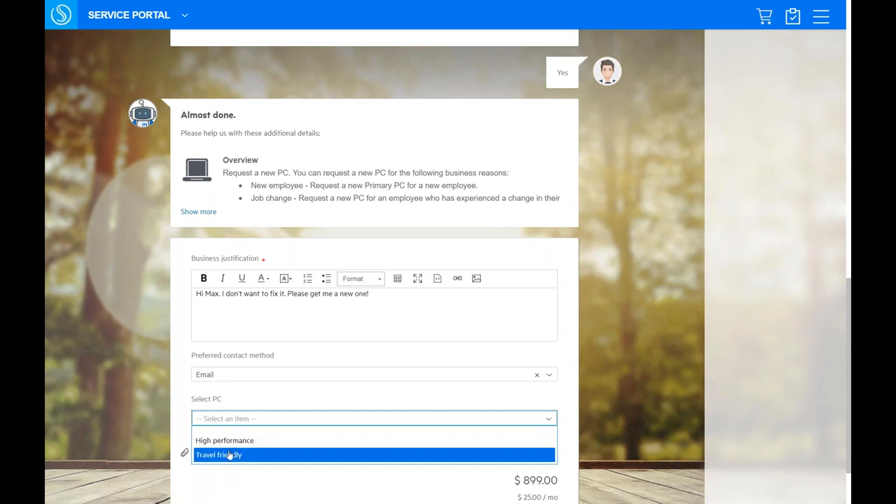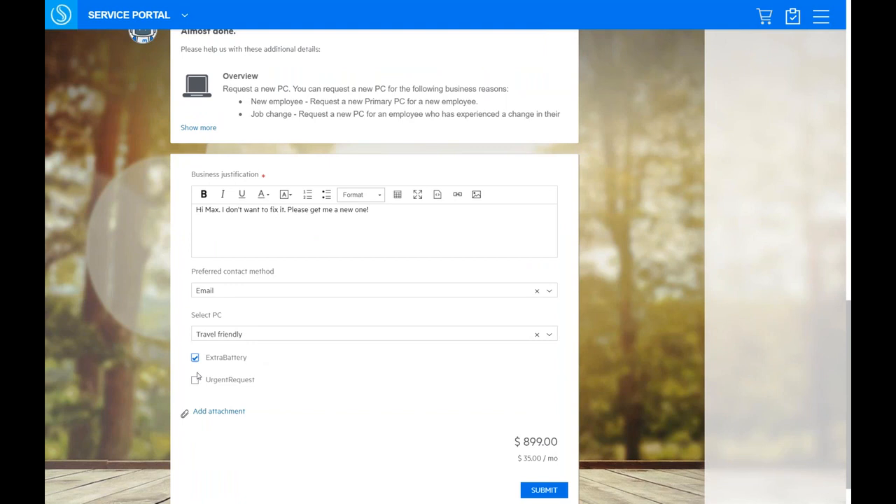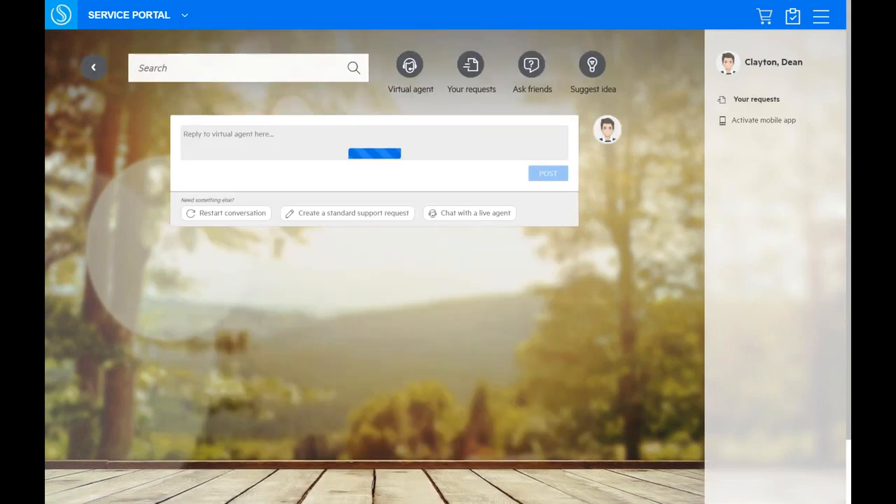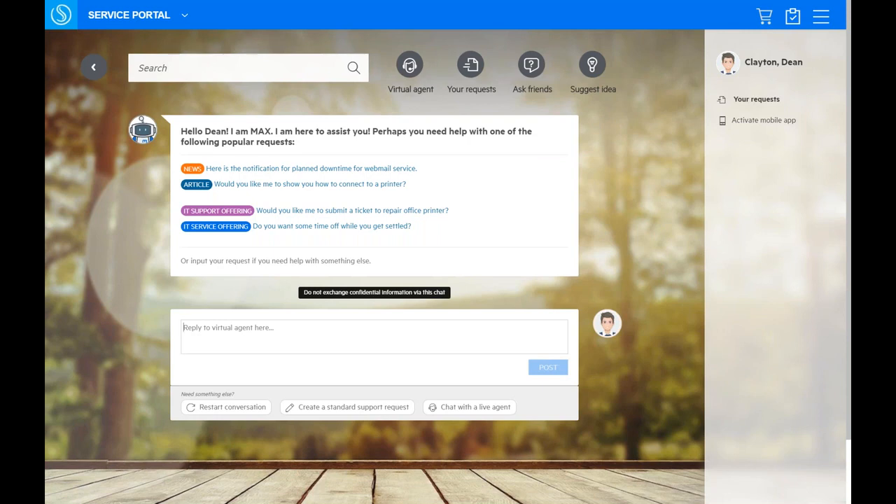The user notices the PC costs $900 with a recurring charge of $35 a month and decides maybe they don't need a new PC after all. They restart the conversation — at any point, if Max isn't responding helpfully, you can restart and start from the beginning.